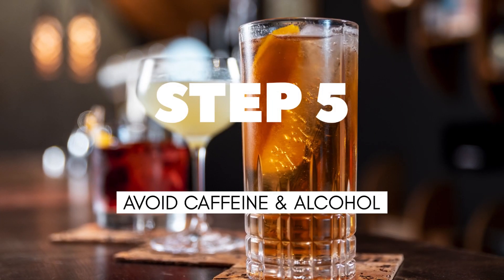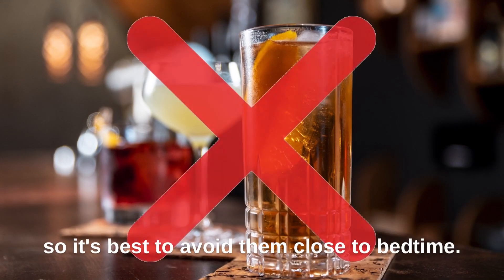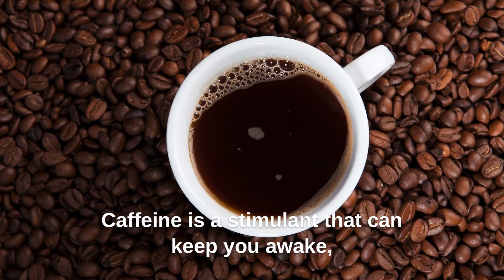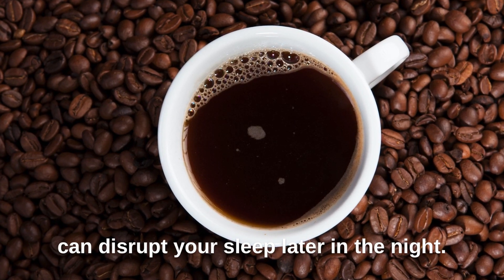Step 5: Avoid caffeine and alcohol. Both caffeine and alcohol can interfere with your sleep, so it's best to avoid them close to bedtime. Caffeine is a stimulant that can keep you awake, while alcohol may help you fall asleep initially but can disrupt your sleep later in the night.